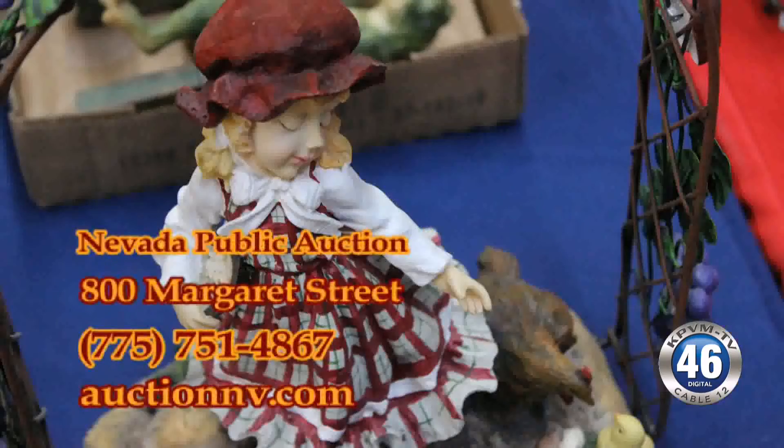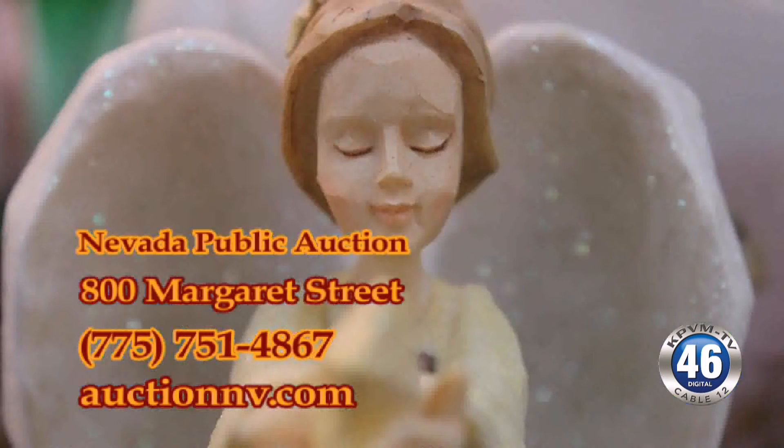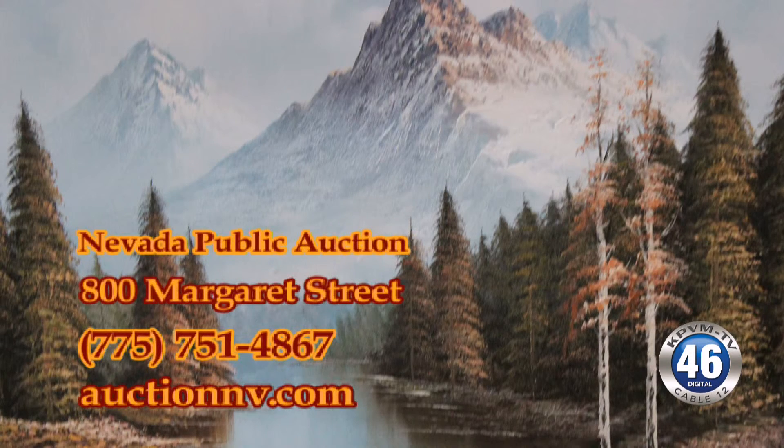We're packed from wall to wall — art glass, wall decor, home decor, all kinds of unique new things for gifts for the holidays. Vintage Hot Wheels, and lots of old glass: Pyrex, ruby glass, tangerine glass. Quite a bit of antiques in the auction too, great for gift giving.